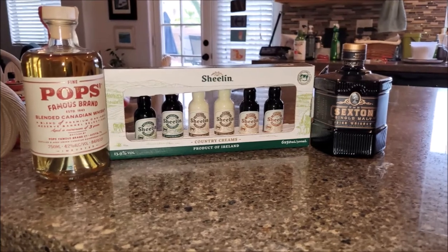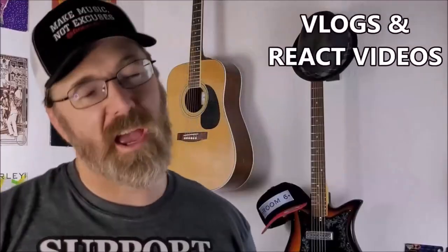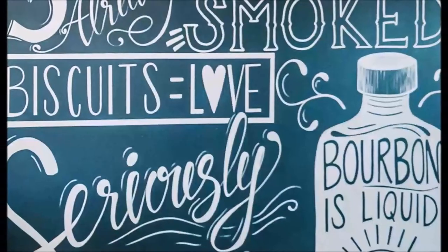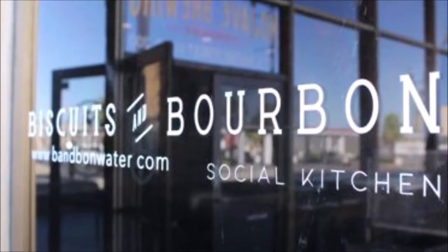This is another one of my birthday presents, and hopefully I won't need the receipt. I first came across Pop's Famous Brand Whiskey at Biscuits and Bourbon, a venue I'm hoping to review someday when they start having local music.